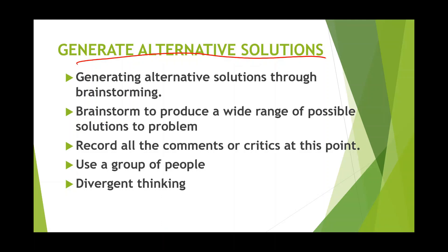The next step is to generate alternative solutions. Analyze the problem so you fully understand it and develop ideas that will achieve the goal. This can be done through brainstorming. Brainstorming is a technique to produce ideas or solutions through group discussion. While generating solutions, please record all comments and critiques, which is very important for future analysis of possible constraints.